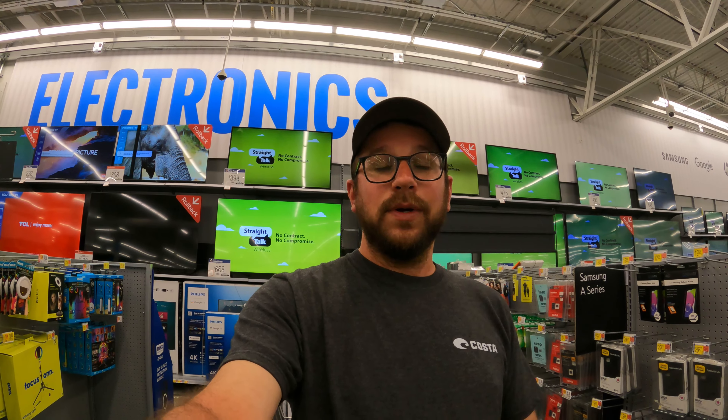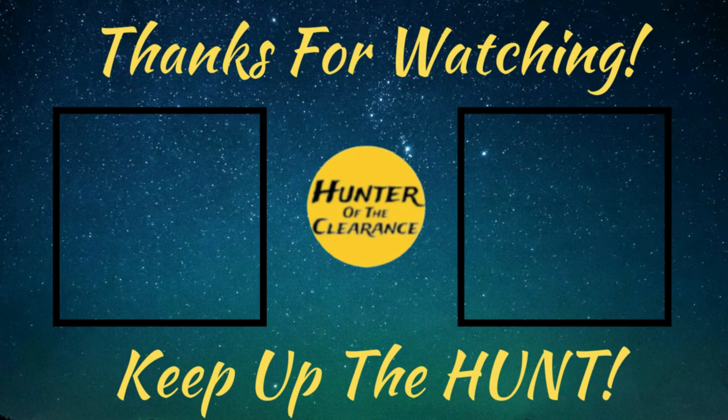That's going to do it for this episode — we came in and got exactly what we wanted. If you enjoyed this episode, please smash the like button, subscribe to the channel if you haven't already, and hit that bell notification to stay up to date on all the latest episodes. Remember, always keep up the hunt!